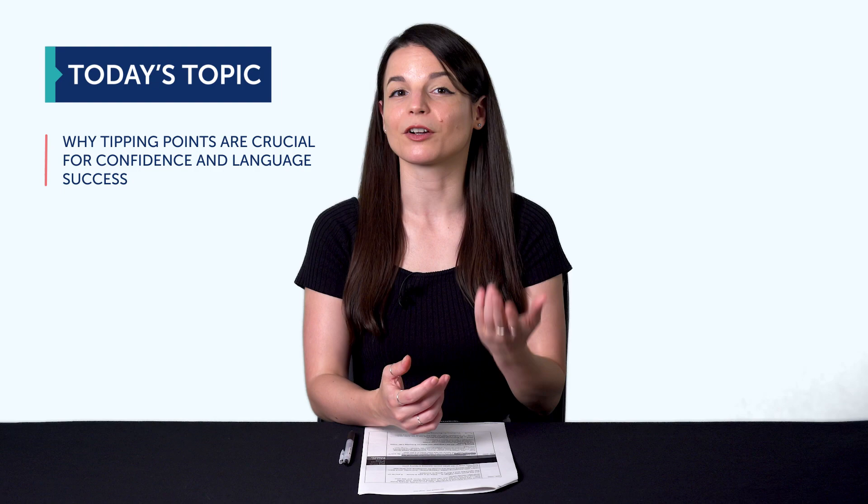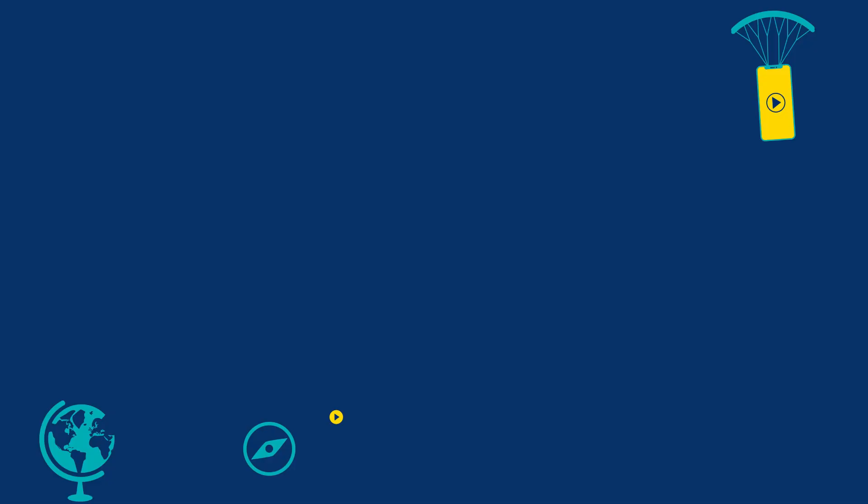And today you'll learn: one, why tipping points are crucial for confidence and language success; and two, how to tell when you're reaching a tipping point.